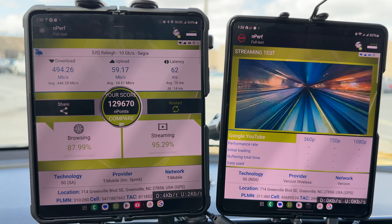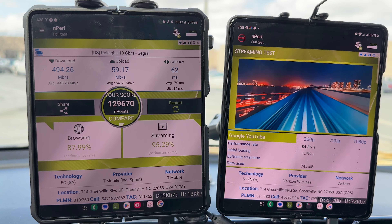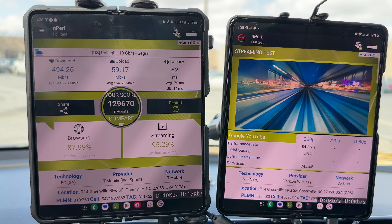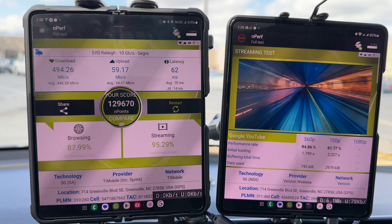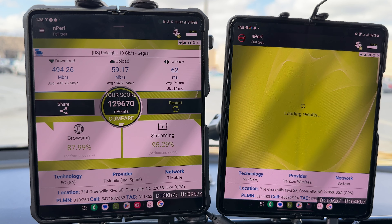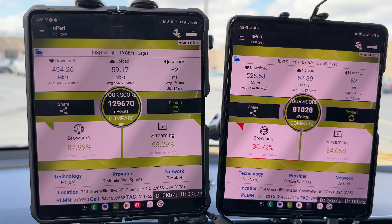T-Mobile: 494 down and 59 up with a 62 millisecond ping. Browsing and streaming very solid — T-Mobile's looking pretty good, and they're on Ultra Capacity Standalone 5G. Verizon just finished the 1080p test: 526 down and 62 up with a 52 millisecond ping. Browsing bad, streaming good — I saw the same issue on campus directly in front of a small cell.